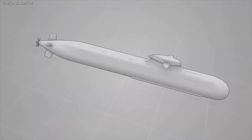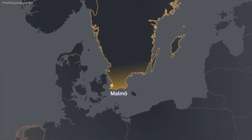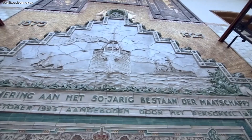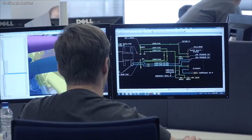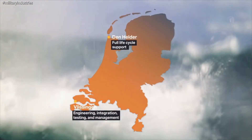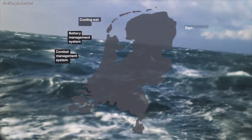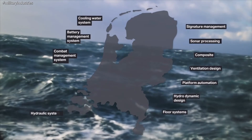In short, the Walrus replacement project is a balanced cooperation between Saab and Damen, addressing the best capabilities available in both nations. Both during construction as well as during the entire life cycle, this will involve a large number of actors within the Dutch naval industry.